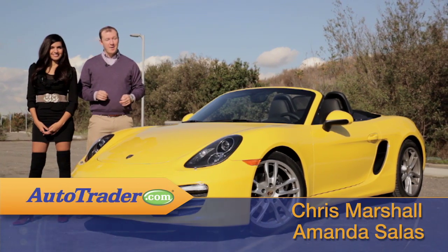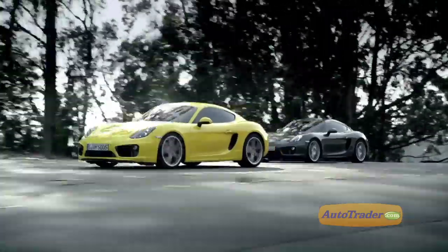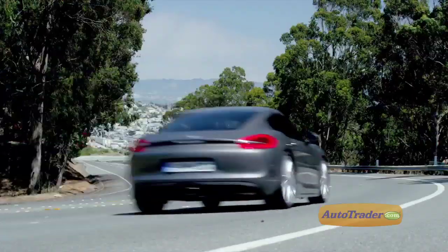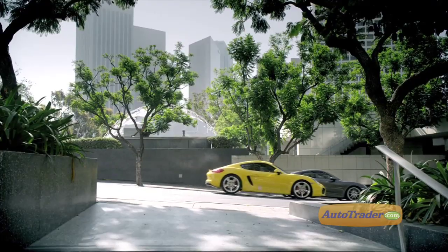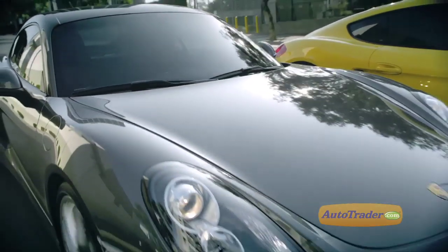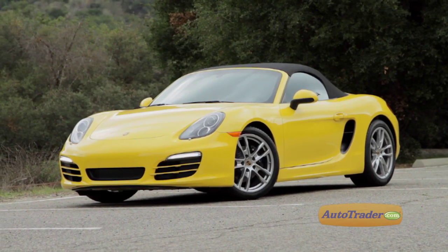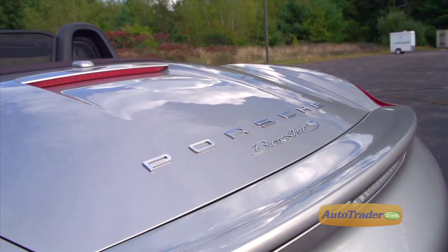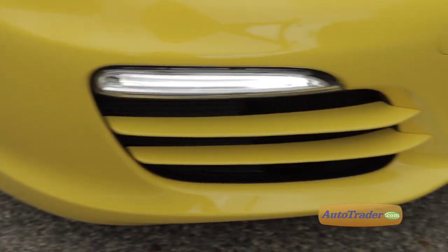Porsche can never be accused of being shy about introducing new models, now that the Cayenne and Panamera have taken them well beyond the pure sports car category. But Porsche's bread and butter continues to be high-performance premium sports cars aimed at driving enthusiasts who like power, handling, and style. So it comes as no surprise that the newly redesigned 2013 Porsche Boxster and Boxster S are real sports cars that have been given updates and improvements in both aesthetics and mechanicals.